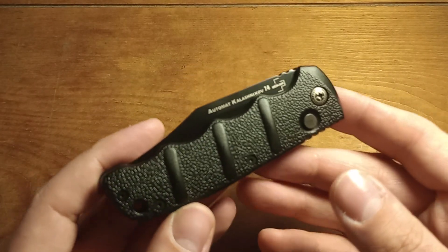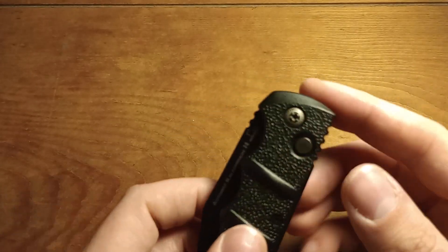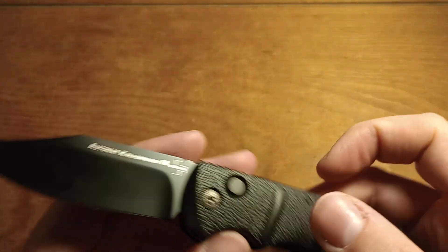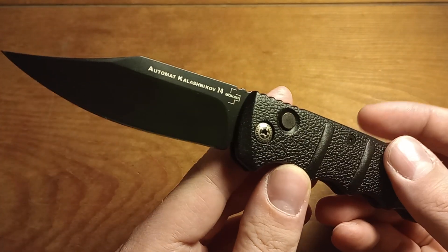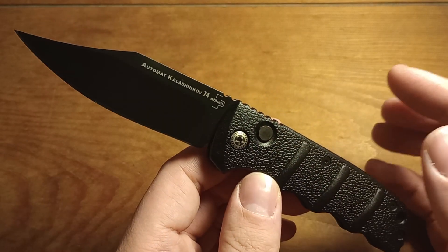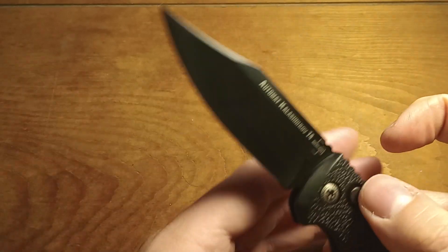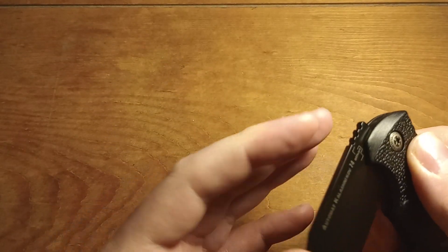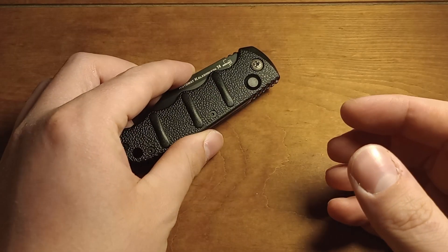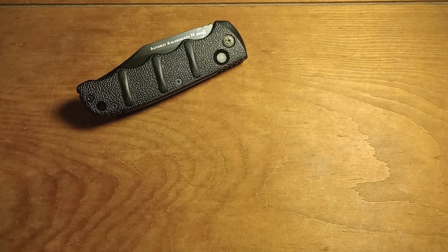I am pretty excited about automatic knives being legal to carry in Pennsylvania finally, because it means I can buy stuff like this, which is cool. It is super practical — this is like the easiest way to one-hand open a pocket knife. If you're doing something with one hand and need to open your knife, a button is the easiest way. Of course, it's been illegal to carry an automatic knife in Pennsylvania and a lot of other places for a long time, dating back to the days of switchblade-wielding street gangs, like out of West Side Story or something.